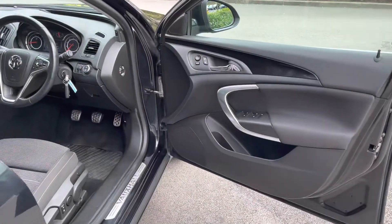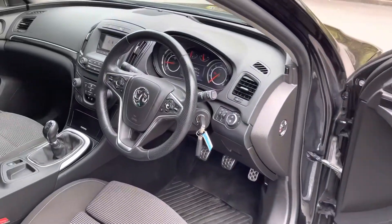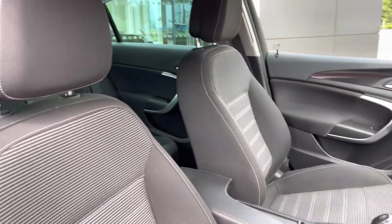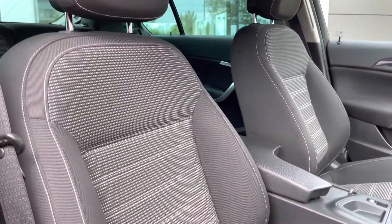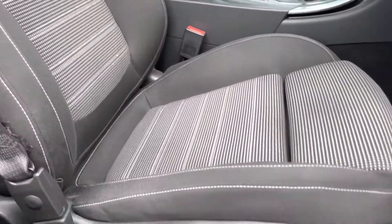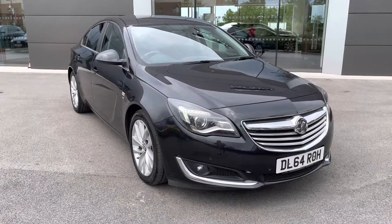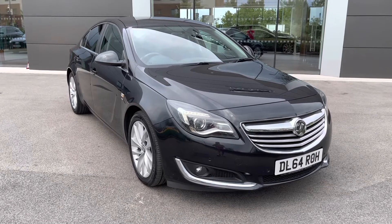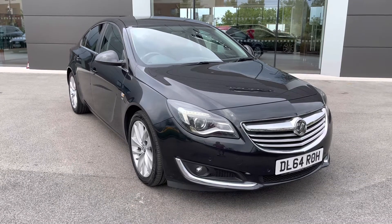A quick glimpse in the front cabin reveals aluminium sports pedals, a leather-wrapped multi-function steering wheel, and front bucket sport seats which offer additional side lumbar support for added comfort. I hope you enjoyed this brief 360-degree exterior tour of this Vauxhall Insignia before we move inside the cabin. Don't forget to subscribe to our channel to stay up to date with our latest stock.